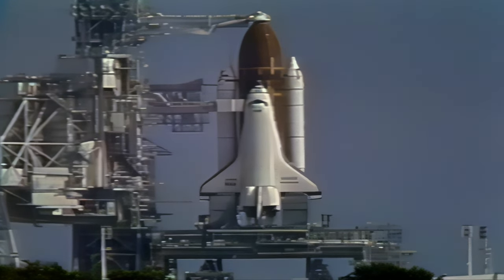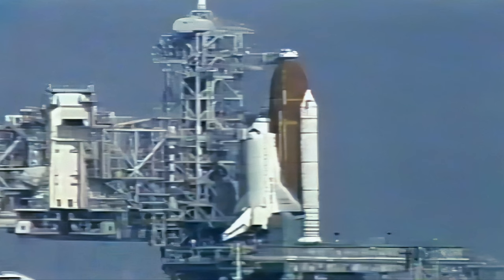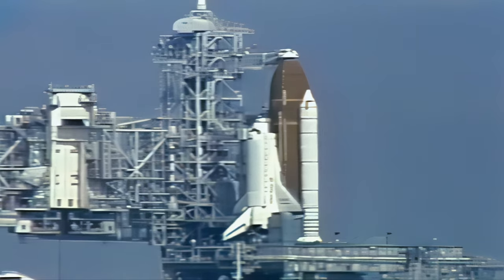All is ready here in the Spacelab Mission Operations Control Facility to support today's launch of the Spacelab J mission. We'll now return to Shuttle Launch Control at the Kennedy Space Center.